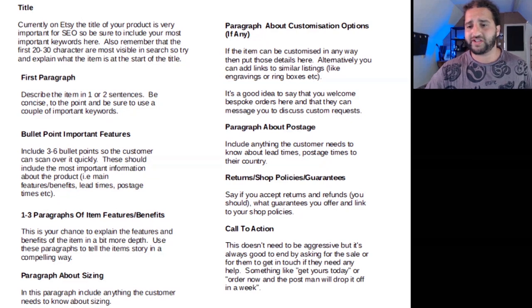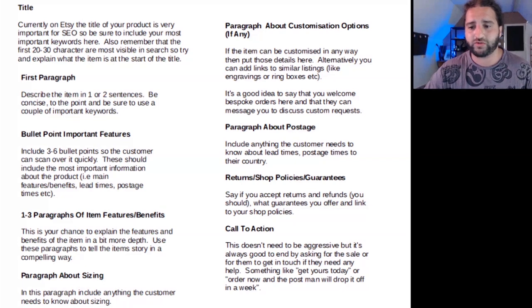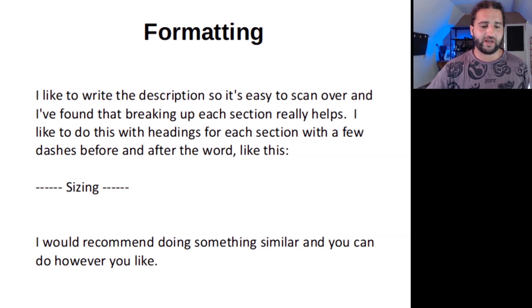Finally, a call to action — it doesn't need to be aggressive, but it's always good to end by asking for the sale or for them to get in touch if they need any help. Something like 'Get yours today — order now and the postman will drop it off to you in a week.' A little word about formatting: I like to write the description so it's easy to scan over, and I find that breaking up each section really helps. I do this with headings for each section with a few dashes before and after the words — like 'sizing' with dashes before and after. I just find it really helps people to scan over the listing and read it quickly.